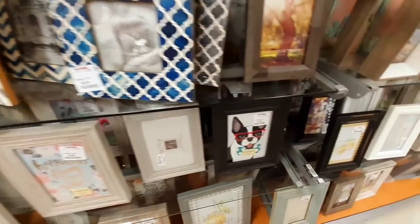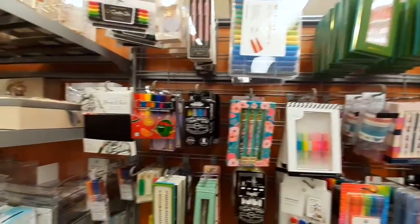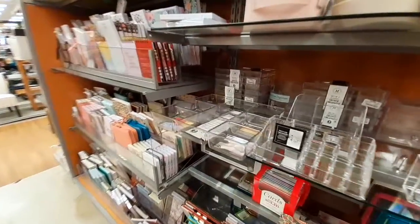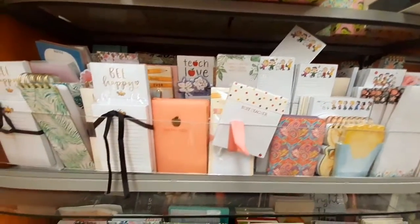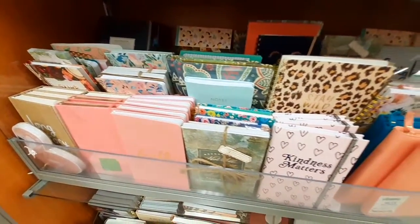I just had to show you guys the French Bulldog — that is so cute! Here I'm showing you their little stationery area where you can organize and find journals or planners. They'll have really cute ones and all you have to do is go through it and pick out whichever one you like.